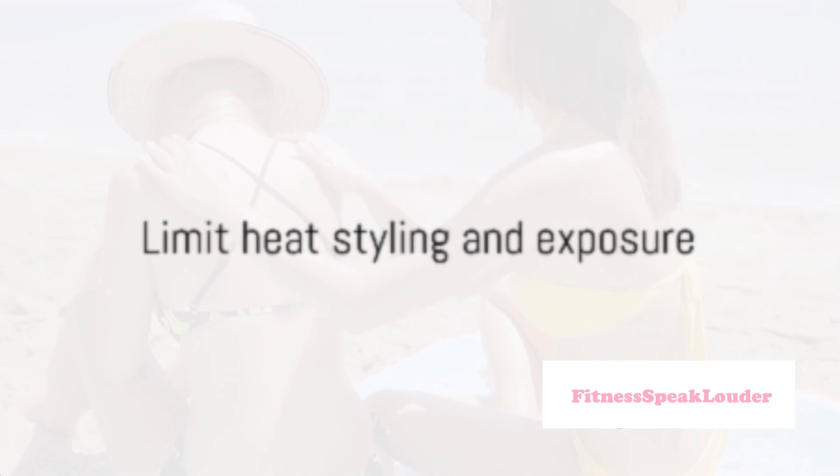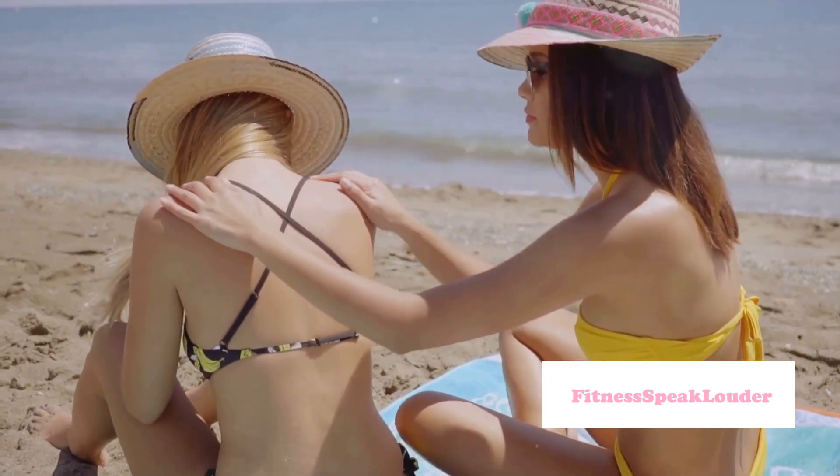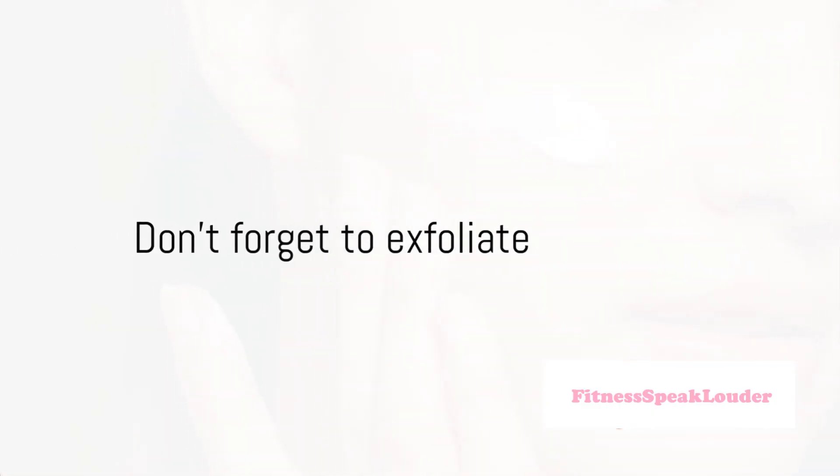Tip number nine: limit heat styling and sun exposure. Too much heat can damage your hair and dry out your skin. Try to limit the use of heat styling tools and protect your skin from excessive sun exposure.